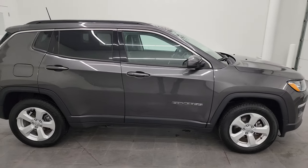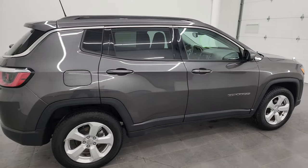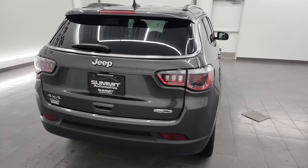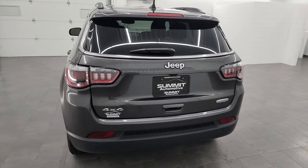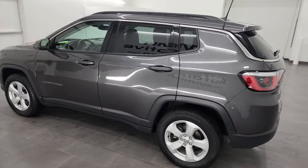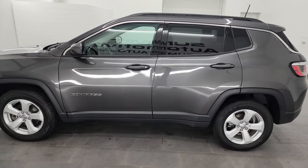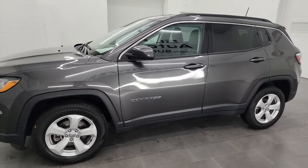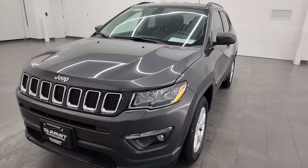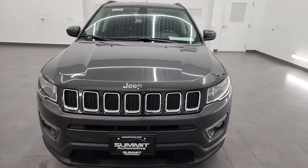This is Brett and this 2020 Jeep Compass Latitude is stock number 23J302A. I am here at Summit Automotive in Fond du Lac, Wisconsin, your new and used Jeep and Jeep Compass headquarters. This 2020 Jeep Compass has the 2.4 liter multi-air four-cylinder engine that puts out 180 horsepower, paired up with the 9-speed automatic transmission.